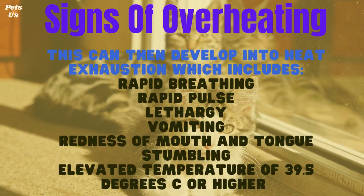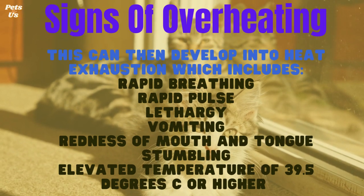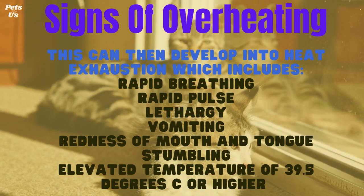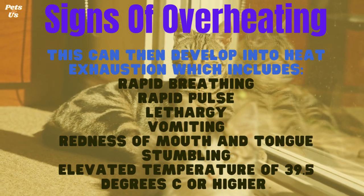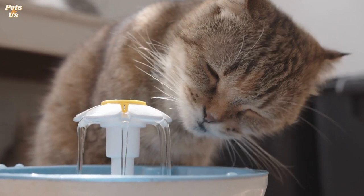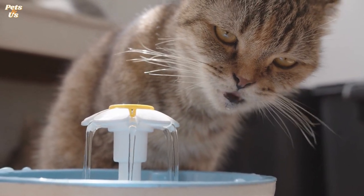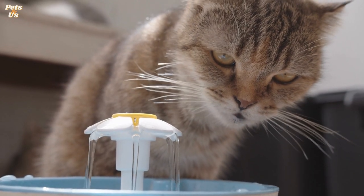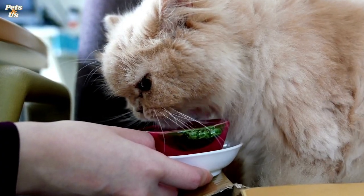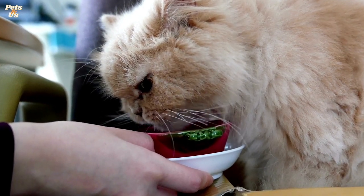This can then develop into heat exhaustion, which includes rapid breathing, rapid pulse, lethargy, vomiting, redness of the mouth and tongue, stumbling, and an elevated temperature of 39.5 degrees C or higher. If your cat is showing signs of overheating or heat exhaustion, immediately move them to a cool place and rub them with a cool, damp towel or soak them with cool water — but only if this does not stress them out. Encourage them to drink cool water and contact your vet.